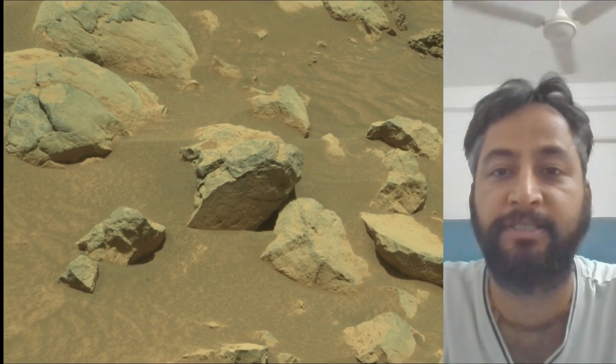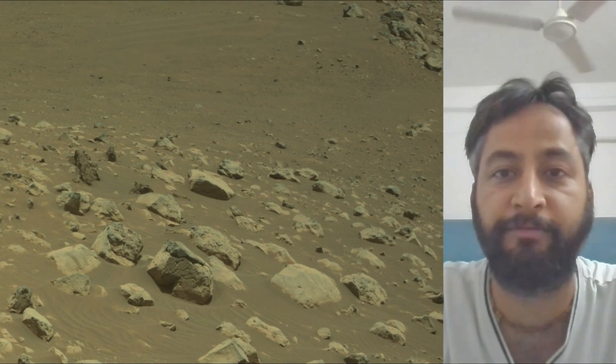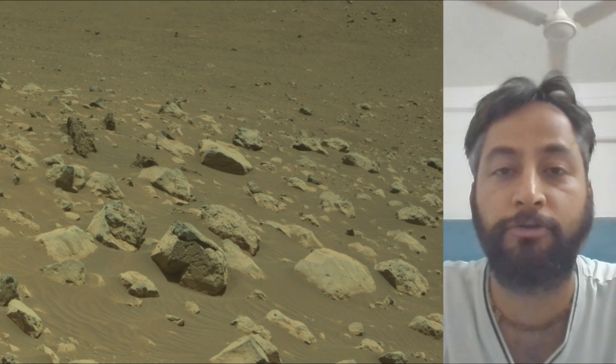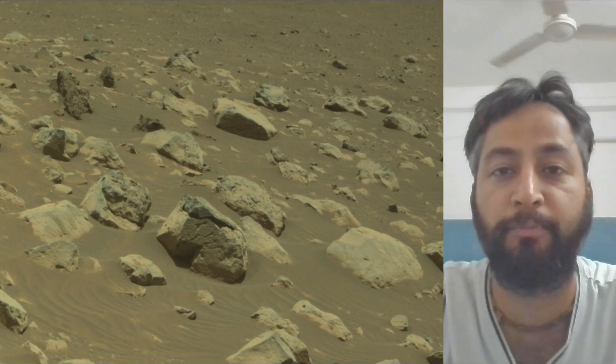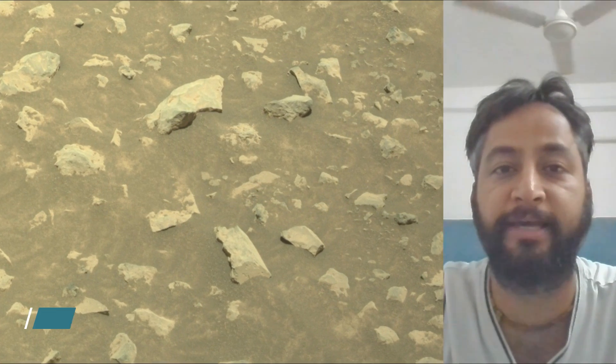Perseverance rover acquired these images on 13th July 2025, the 1563rd Martian day or Sol of the Perseverance rover mission on Mars. All these image credits: NASA JPL Caltech MSSS.